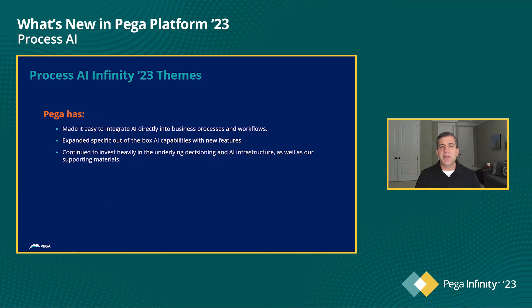First, we've made it extremely easy to integrate AI directly into your business processes. There's a lot you can do directly in App Studio, as you'll see in a moment. Secondly, we've expanded some of our specific out-of-the-box AI capabilities with new features like Predict Any Field. And lastly, we've continued to invest heavily in the underlying decisioning and AI infrastructure, as well as our supporting materials to make it easier for you to try Process AI and put it into production.